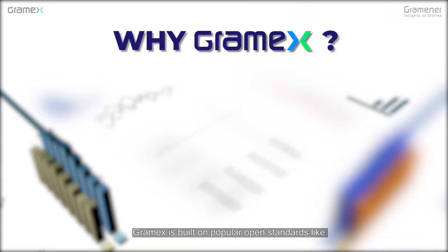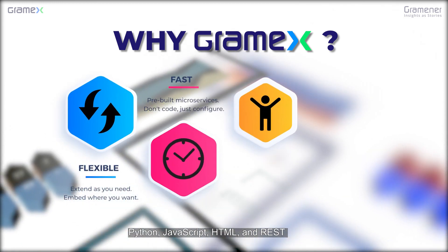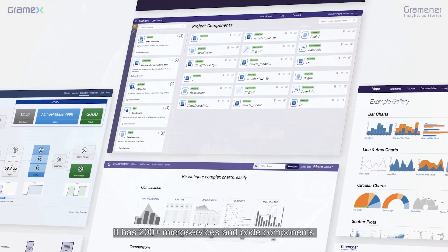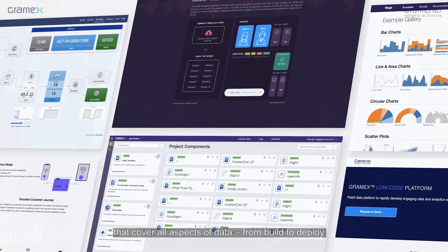Why GramX? GramX is built on popular open standards like Python, JavaScript, HTML, and REST that your team does not need to relearn. It has 200 plus microservices and code components that cover all aspects of data from build to deploy.